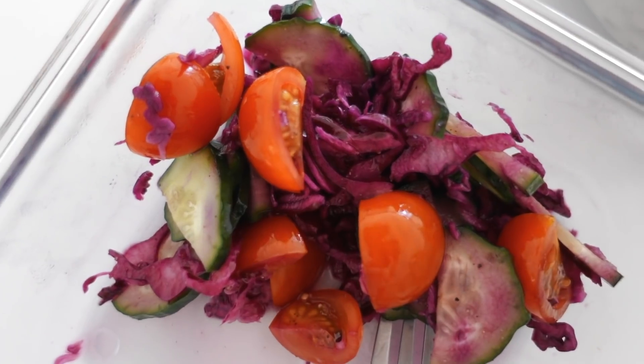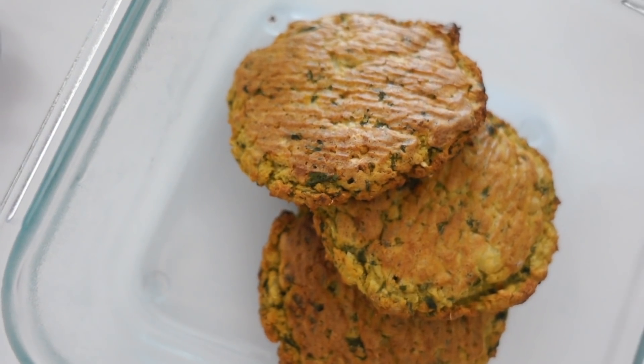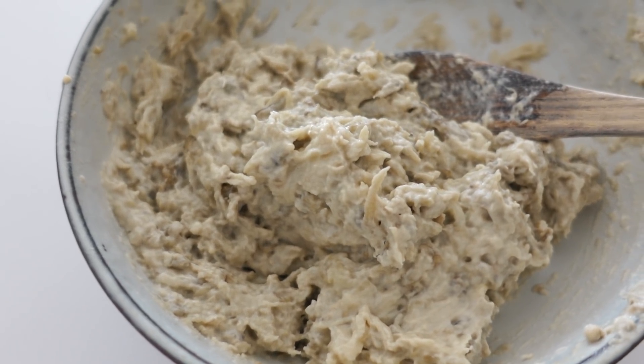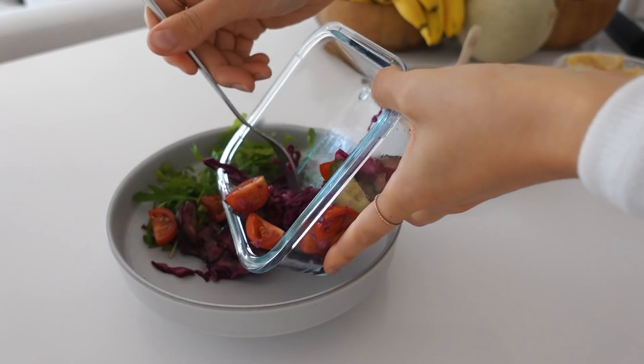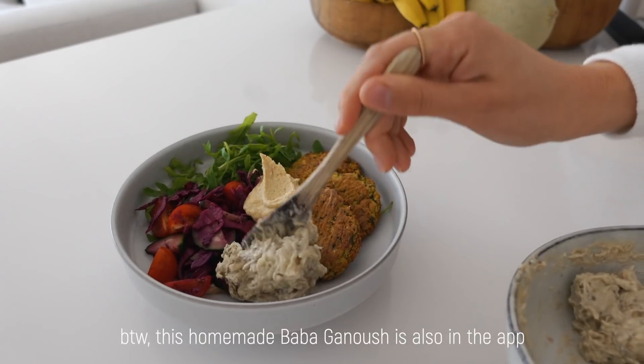I'm gonna have a falafel bowl that I made yesterday. I love this one so much — it's going into the app for sure. It's a red cabbage salad with falafels and babaganoush. It's so creamy, I love this one so much. This one makes the whole dish. Let's cook it.